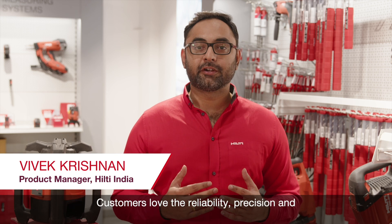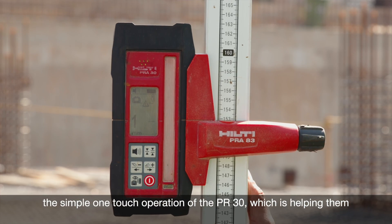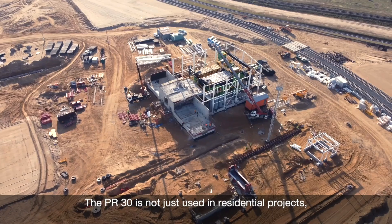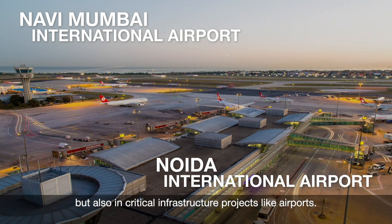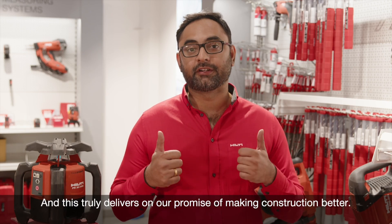Customers love the reliability, precision, and the simple one-touch operation of the PR30, which is helping them elevate their job sites from traditional methods of leveling and aligning. The PR30 is not just used in residential projects but also in critical infrastructure projects like airports. And this truly delivers on our promise of making construction better.